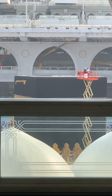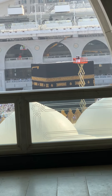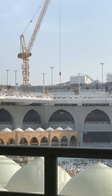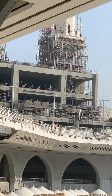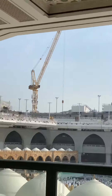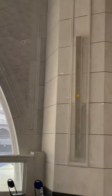Mashallah. Here also the construction is ongoing — construction is ongoing all around. There are tower cranes, so the expansion work is ongoing.